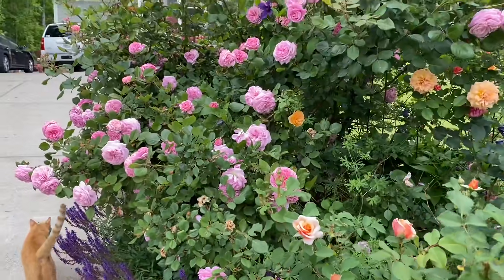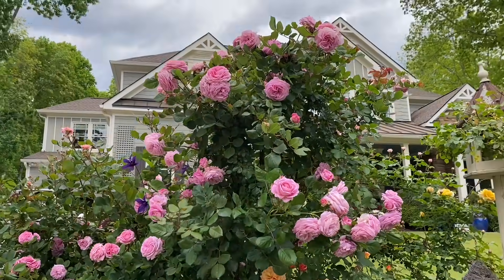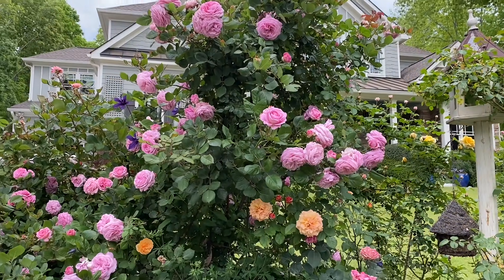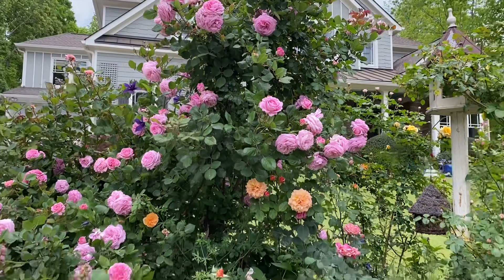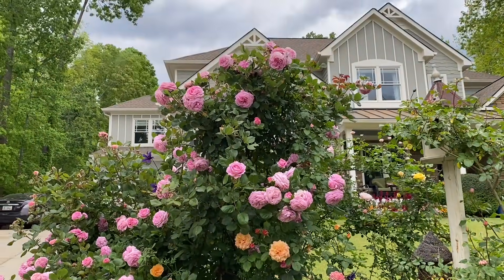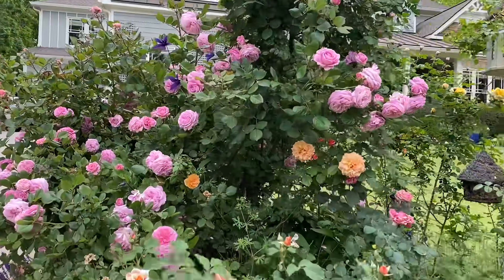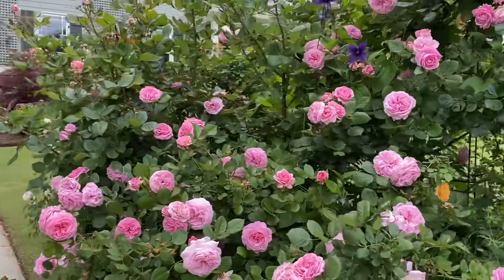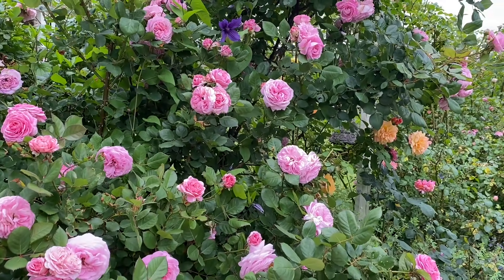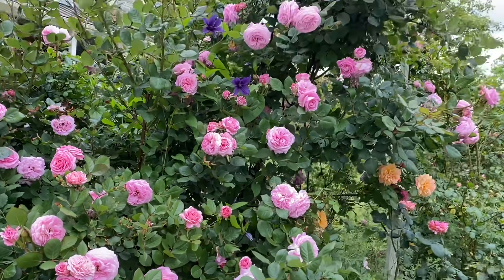The big showstopper here is Summer Romance — this pink rose has just gone all over the place. You can't even see the obelisk anymore; there's an obelisk under there but you can't see it. That's okay — I'd rather see roses! This is one of my most prolific, most bountiful roses in my garden, and that's why I ended up getting about six more shrubs for the back because it does this everywhere. It's just gorgeous.